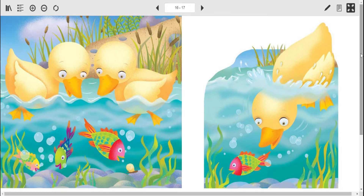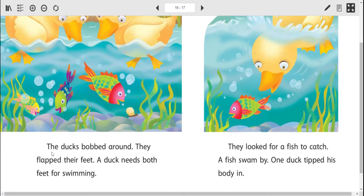Look at this — what's happening here? The ducks bobbed around. They flapped their feet. A duck needs both feet for swimming — and there's our ING. Now, bobbed — we might not know what that means, but let's look at the context clues, the words around it. Bobbed is kind of like floating, going up and down on the water a little bit. If anybody's been fishing, you might have a little thing that floats on top of the water as your line goes down — a bobber. And so this is bobbed, so it kind of bounces up and down.